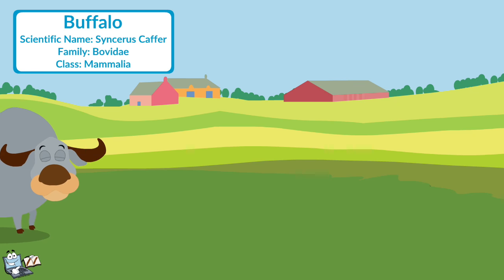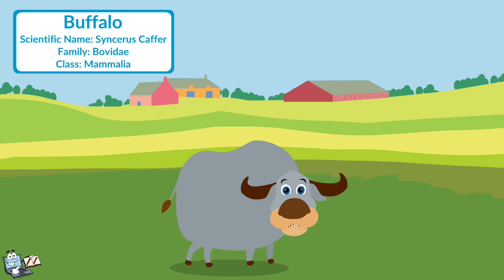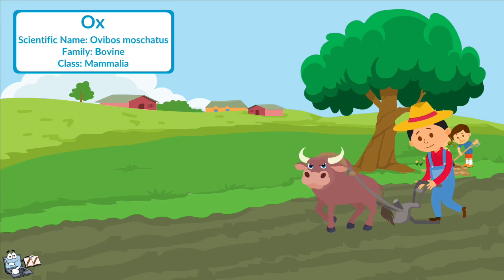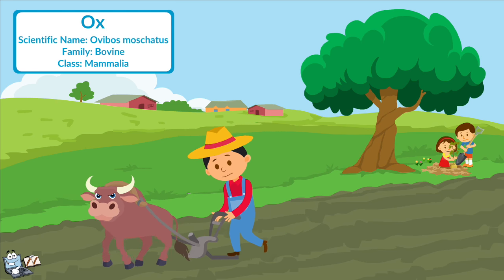Buffalo: They are very large animals. People keep buffalo for milk and for drawing carts and for plowing the field. Ox: The ox is a muscular, massive, and sturdy draft animal. It is used to pull carts, plows, and sleds.